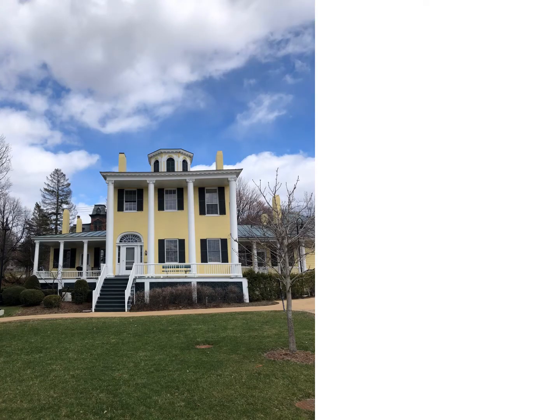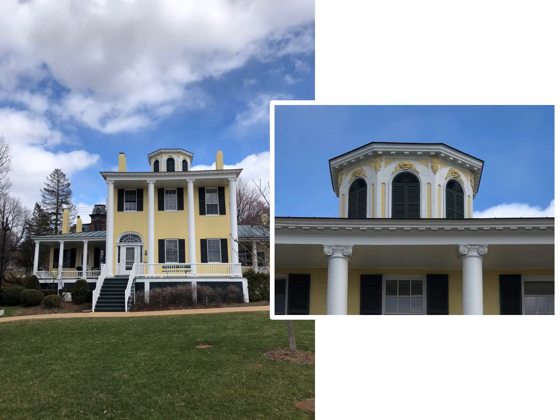Here's a nice octagonal example with shutters and ornamental details. Burlington, built on a terraced hillside that slopes down to Lake Champlain, is really an ideal setting for houses with Belvederes.